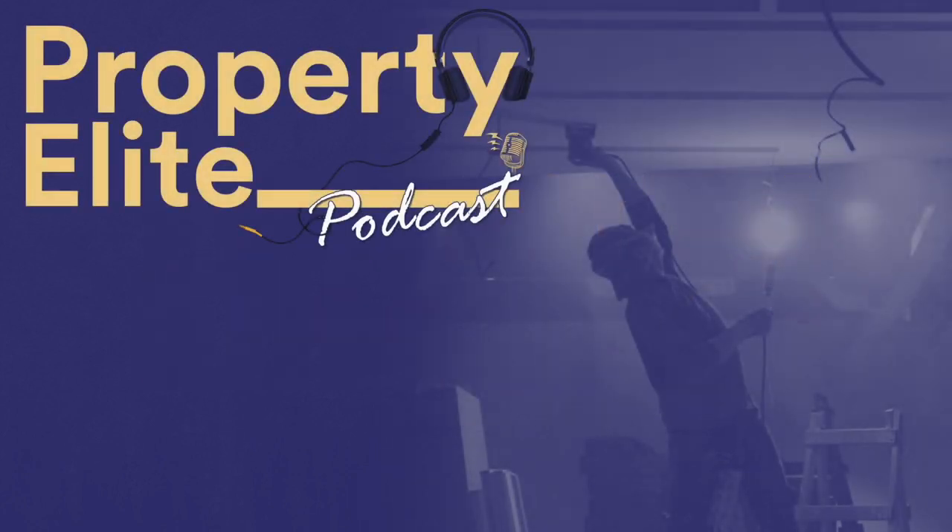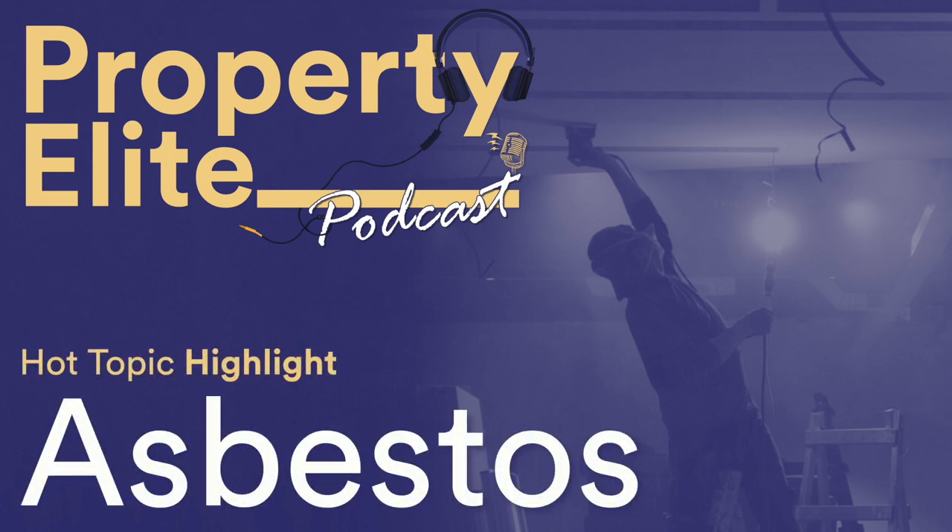In this week's podcast I take a look at the new RICS guidance note, Asbestos: Legal Requirements and Best Practice for Property Professionals and Clients, 4th Edition. It's essential listening for all APC and AssocRICS candidates, particularly in relation to the mandatory health and safety competency. It is also relevant to the inspection and legal and regulatory compliance competencies. The full guidance note can be downloaded on the RICS website, and you can find a link to this from our website blog. You can also read more about the basics relating to asbestos in a previous blog article accessed via our website.